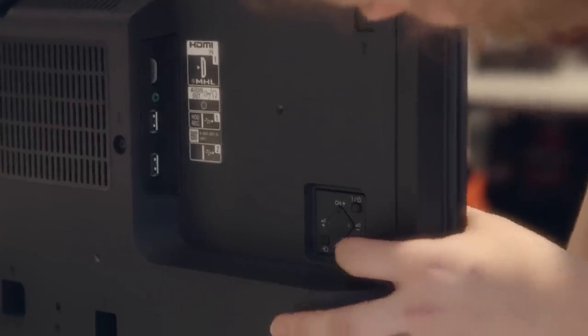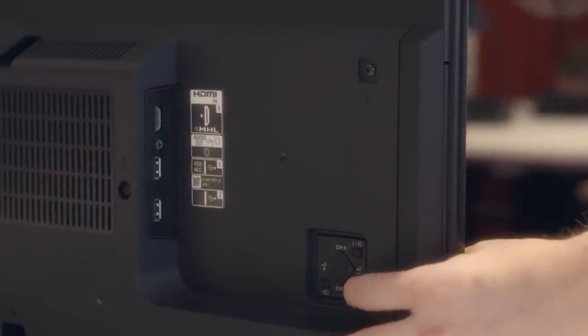The television seems very simple to use. There's only a few buttons. They are quite simple and straightforward to navigate the various menus on the television.